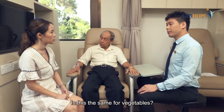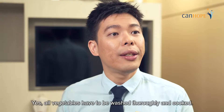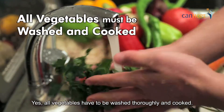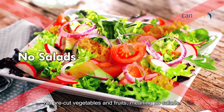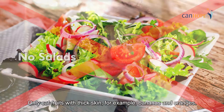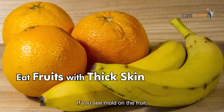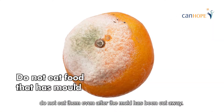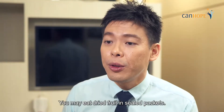Is this the same for vegetables? No raw vegetables — all must be fully cooked? Yes, all vegetables have to be washed thoroughly and cooked. No pre-cut vegetables and fruits, meaning no salads. Only eat fruits with thick skin, for example bananas and oranges. If you see mould on the fruit, do not eat them even after the mould has been cut away. You may eat dried fruit in sealed packets.